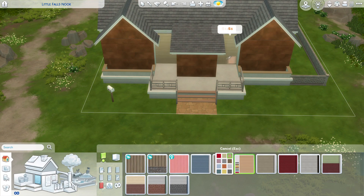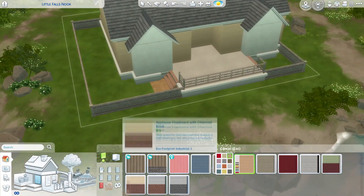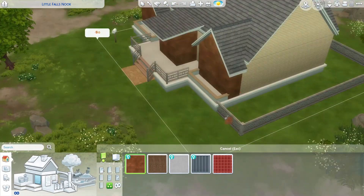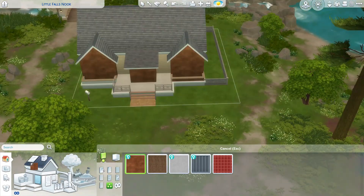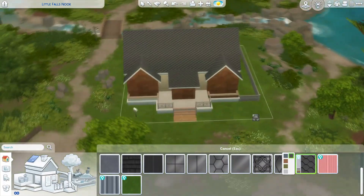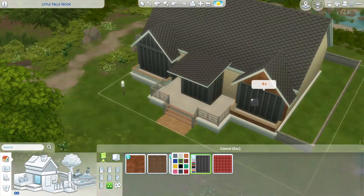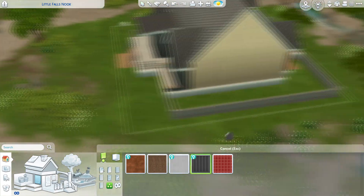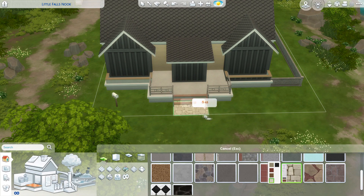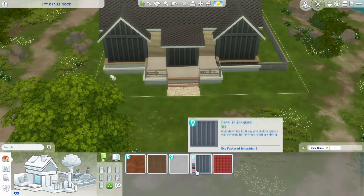I'm just working through colors at this point on the exterior of the build. I got through the roof and finally worked out what I was going to do there, but then I was like what am I going to do for the colors? Because this is a limited pack build — I kept it to Discover University, Eco Lifestyle, and Seasons. I think that's it; I might have added Dream Home Decorator but I don't think I did — I think it's the Eco Lifestyle blue things on the interior that you'll see later.